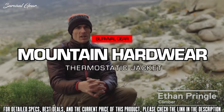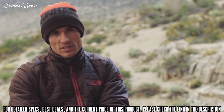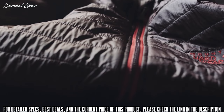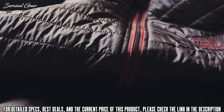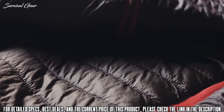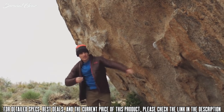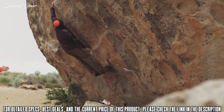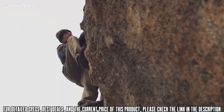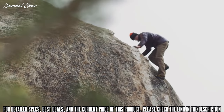This coat I'm wearing now is the Thermostatic Jacket — the Thermal Q Elite. The insulation inside the Thermostatic Jacket is ounce-for-ounce the warmest synthetic insulation on the market, and that's what makes this jacket so warm for how light it is. It works perfectly as its own outer layer, but it's also low-profile enough to wear under any other outer layer. It packs down really small and it's really comfortable — it just feels good.